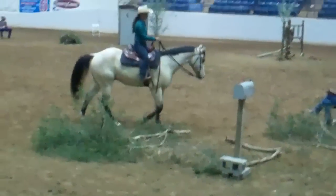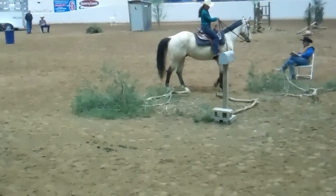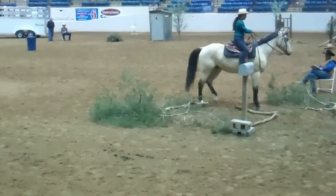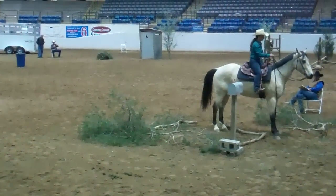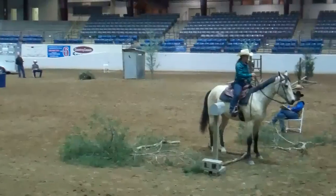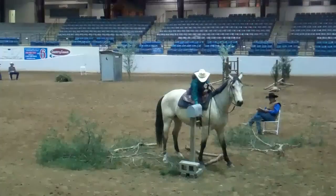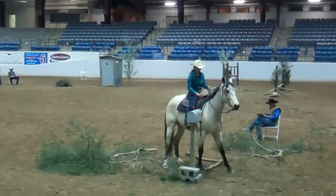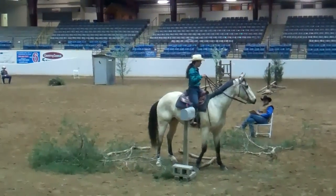Then she's going to come to her small entrance. She has a back-through entrance here. Checking them out, then side passing off.